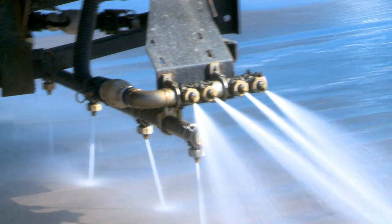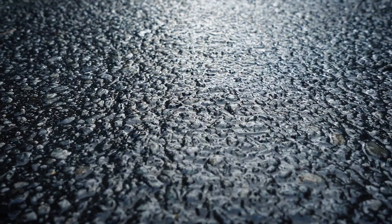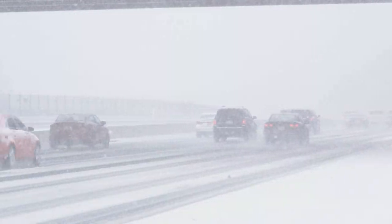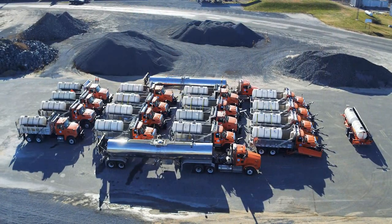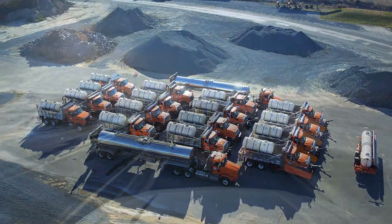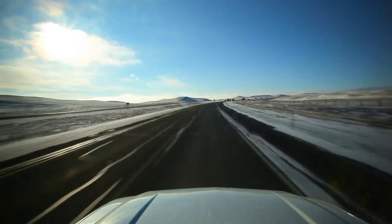Liquid-only roadway treatments are becoming increasingly popular as a tool for preventing the bonding of snow and ice to our roads and for removing snow and ice during storms. Public works agencies across the United States are using liquid-only treatments due to their ease of use, low costs, and fast response times. However, there are many misconceptions and misunderstandings that people hear about these types of treatments.